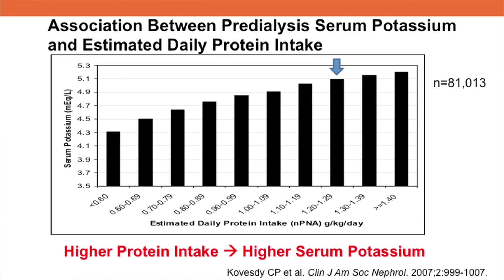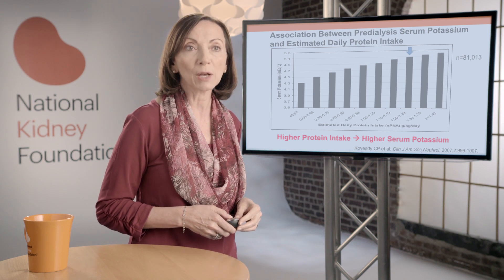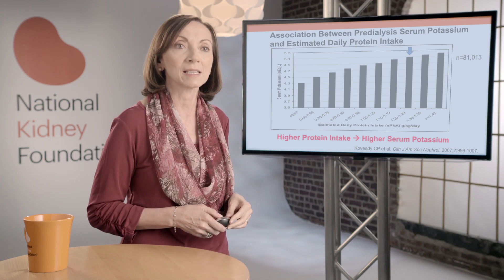The recommended dietary protein intake for dialysis patients is 1.2 grams of protein per kilogram per day, which in this study was associated with a serum potassium of 5.1 milliequivalents per liter. This can be achieved with a dietary intake of about 2,000 to 3,000 milligrams of potassium per day.